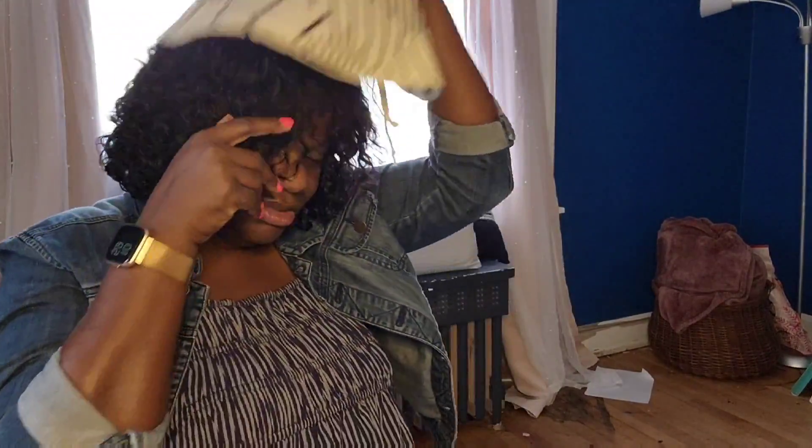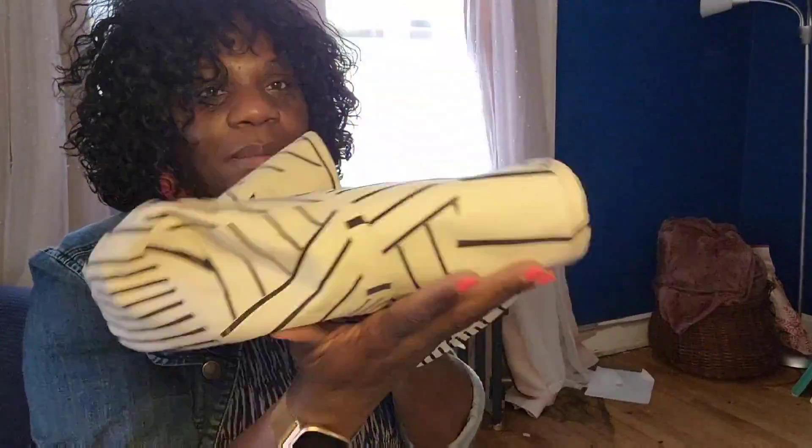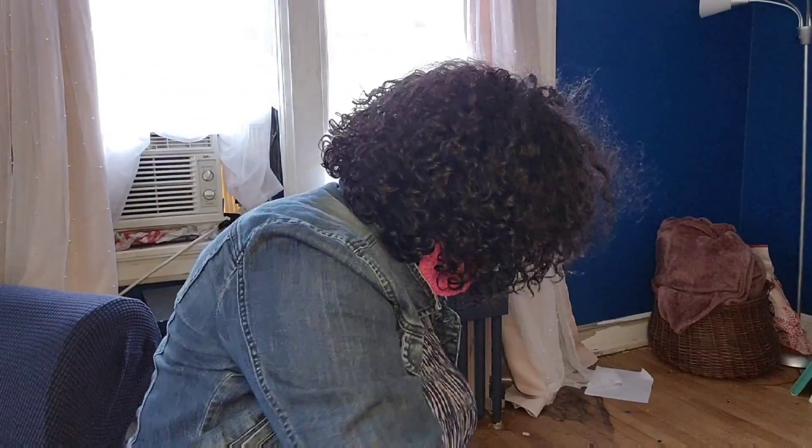Then I got this hat. I have a black dress similar to this that I want to wear it with and I just fell in love with it. I haven't been a hat person in years, but I think I'm going to be a hat person again.